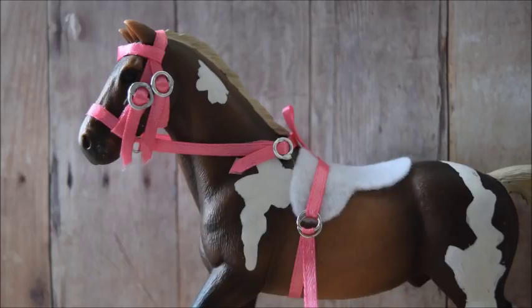My favorite breed of Schleich would definitely be mustang. Someone asked for my jumping record — to tell you guys the truth, I don't jump, I barrel race. So I've never jumped before and I really don't have a jumping record.